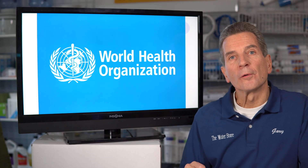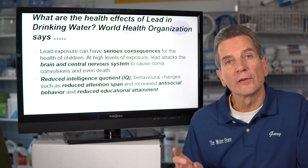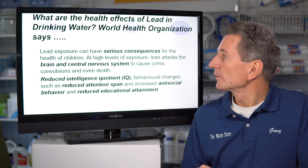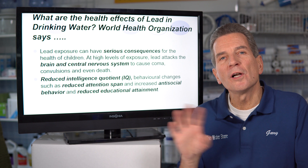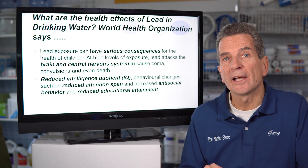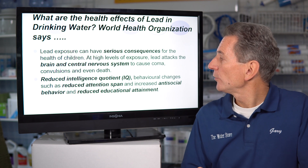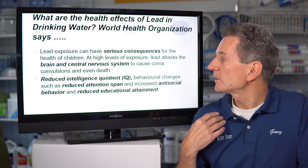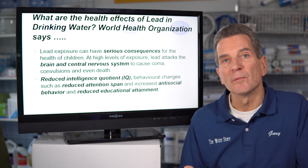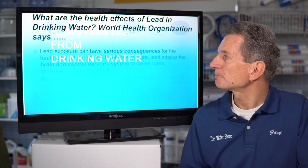The World Health Organization also weighs in: lead exposure can have serious consequences for the health of children. At high levels, lead attacks the brain and central nervous system to cause coma, convulsions, and even death. We're talking about moderate levels here — above the national standard but not extreme. Still, the WHO cites reduced IQ, behavioral changes, reduced attention span, increased anti-social behavior, and reduced educational attainment. In other words, children won't do as well in school — and that's a big concern for any parent.